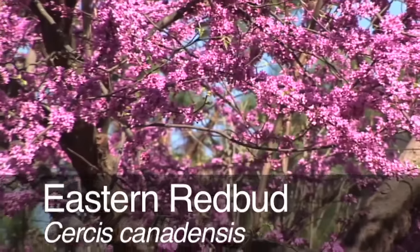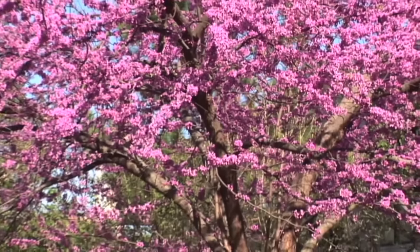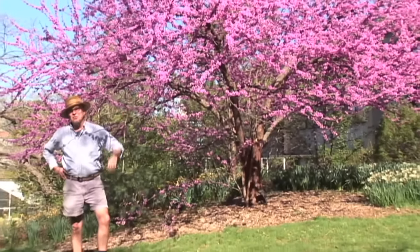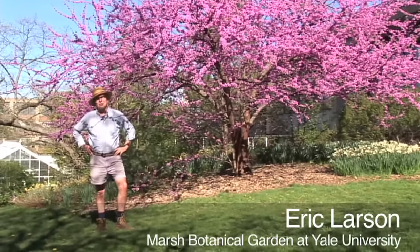Redbud, Cercis canadensis. This lovely small flowering tree has popped into bloom here in April. That's generally its flowering range, although this year is a little early for us — most things are popping into bloom seven to ten days earlier than normal.